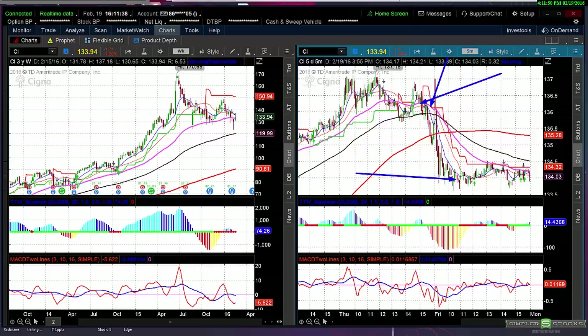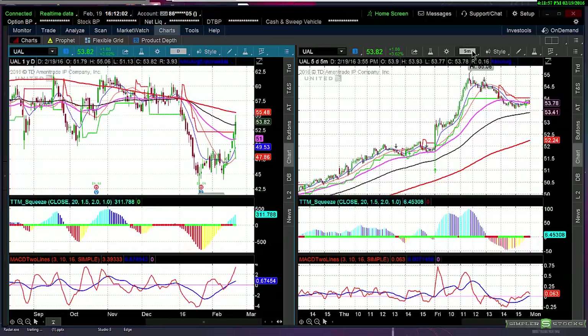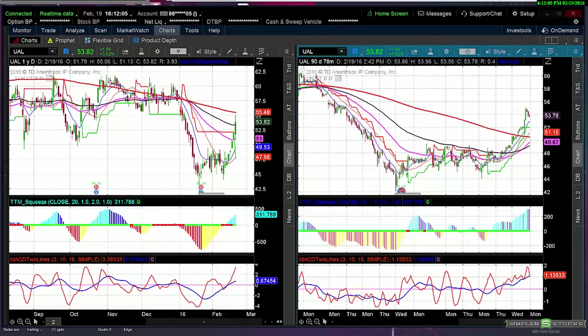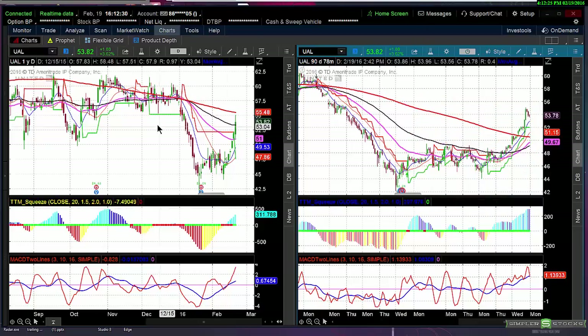Let me show you another one I highlighted three days ago: UAL. On the daily chart at 78, it was looking pretty good. I was showing this pattern and said if it broke 48 it could get going — no resistance above it. Look where it went today: 55 at one point. That was a seven-point move this week. I'm not telling you exactly when to get in, but I'm showing you the chart and the setup — it's pretty clear where to buy it.